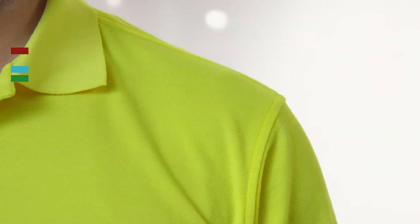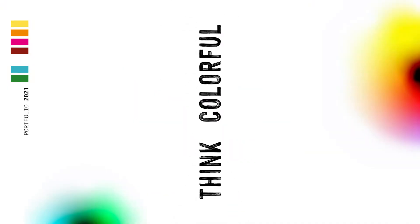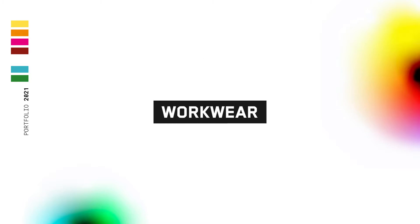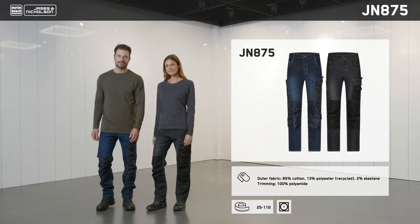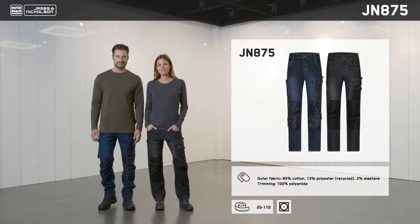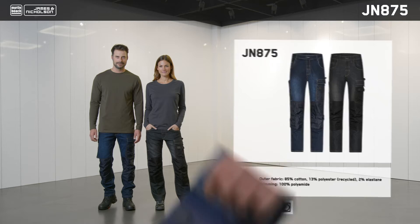Welcome to the new collection of James and Nicholson and Myrtle Beach. Let's start with an absolute premiere: James and Nicholson has debuted its first jeans with an impressive straight cut. Thanks to its stretch content, these robust workwear jeans are perfect for work and leisure.